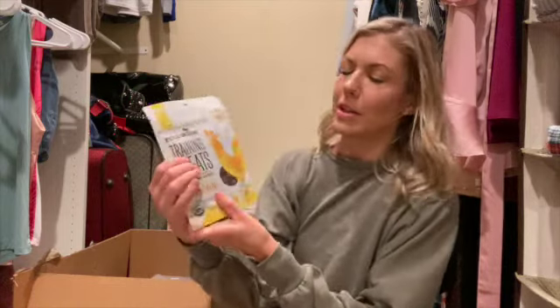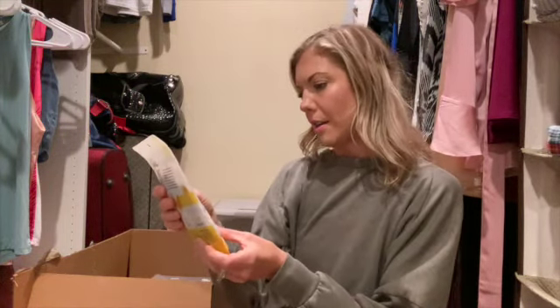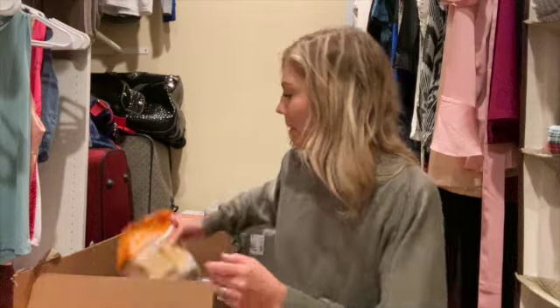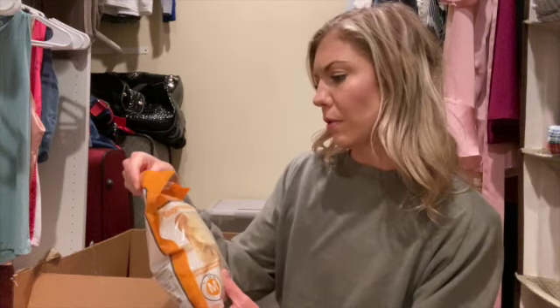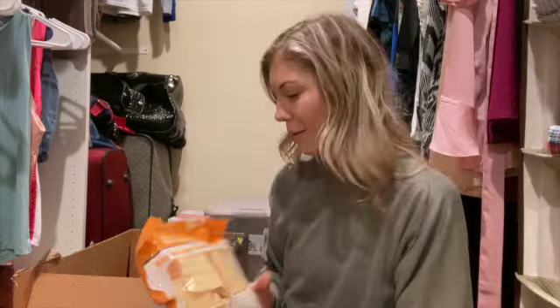I also got these training treats off Amazon — I think they were recommended by the breeder we're getting the dog from — as well as some dental dog chews. They're like rawhide enzyme-coated dental chews for dogs. The breeder also recommended these to help keep their teeth strong and clean.